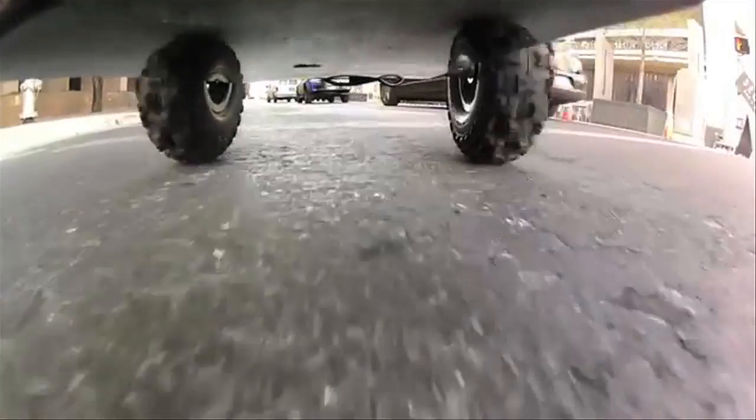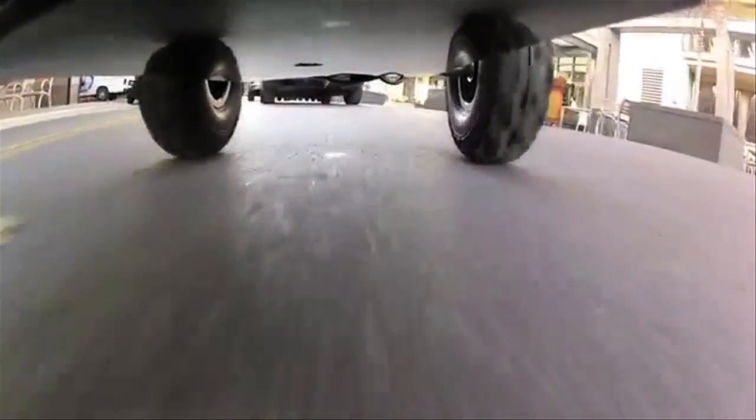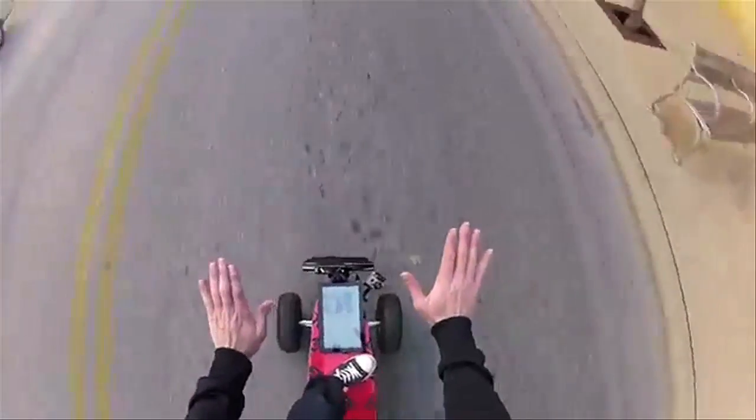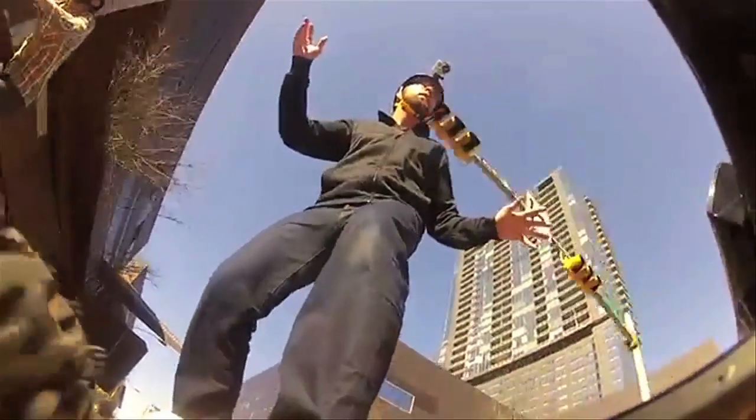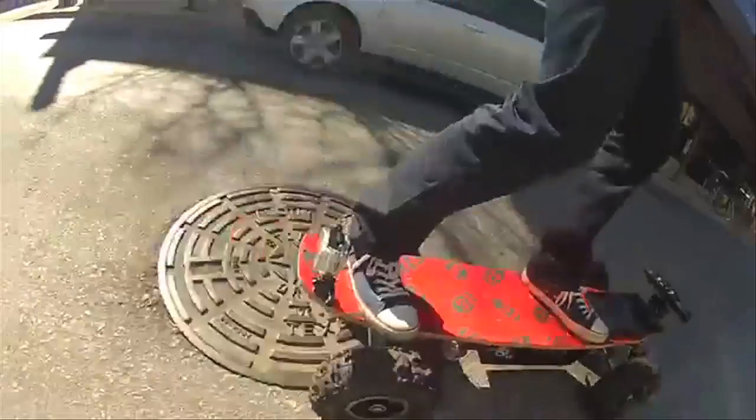Dubbed the Board of Awesomeness, Chaotic Moon Labs created a motorized skateboard controlled by you. It uses a Kinect and a tablet that includes video and speech recognition, so to move forward you move your hand forward. To slow down, bring your hand back.